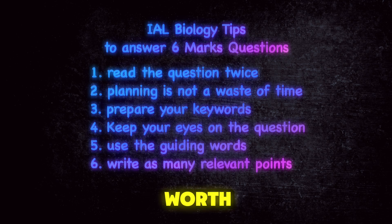Six is to write extra points. If the question is worth six marks, I strongly recommend that you write eight or nine points. In many cases, you may write things that are not included in the mark scheme and the examiner will ignore them. By writing extra points, you'll make sure that you secure the marks for this question.